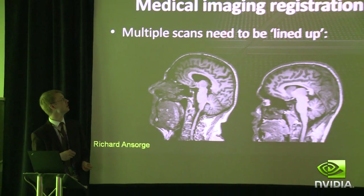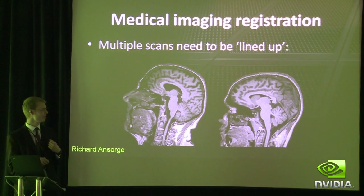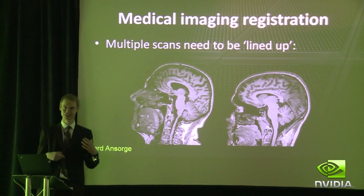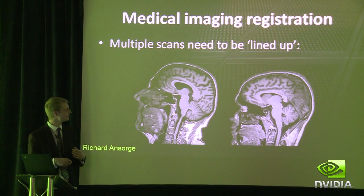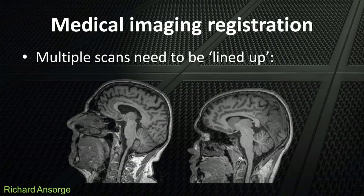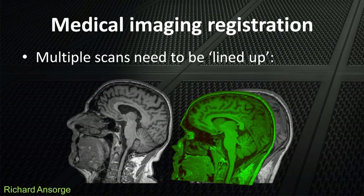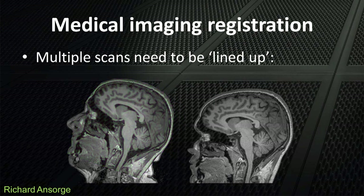The second application is medical imaging, and in particular the registration problem. Typically, these are two scans of the same person taken on different days — he's lying in the scanner in a different position. You have to line up these scans to find out what's changed. All you need to do is find a transformation that matches the first scan to the second scan.